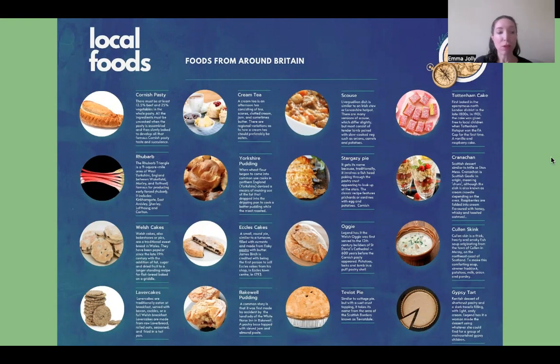From Cornwall we have the nutritious Cornish pasty and also the cream tea. Scouse was originally a poor man's meal made of beef, potatoes, onions, salt and pepper and it's particularly associated with sailors and the port of Liverpool, hence the name Scouse.